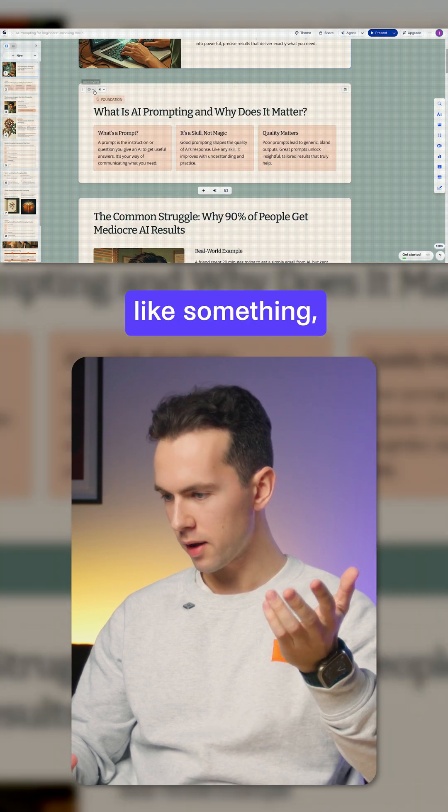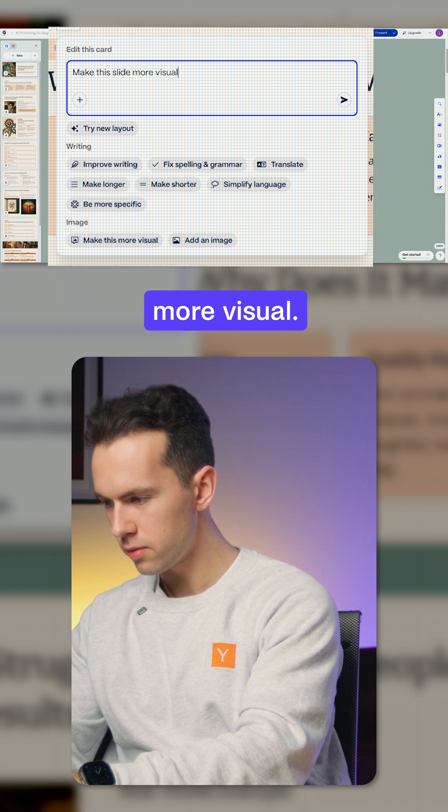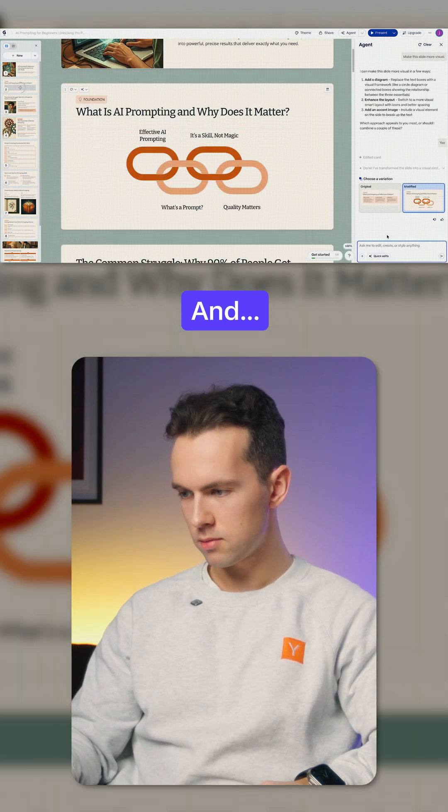And if I don't like something, I just tell it to change. Make this slide more visual — it just regenerates quickly, and done.